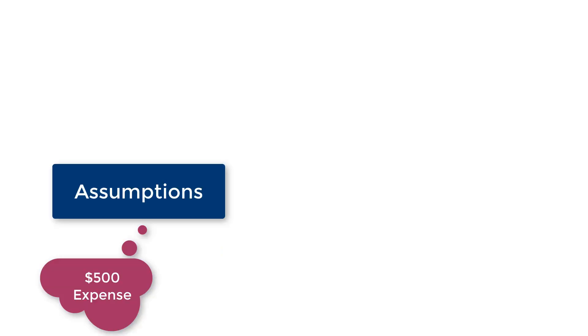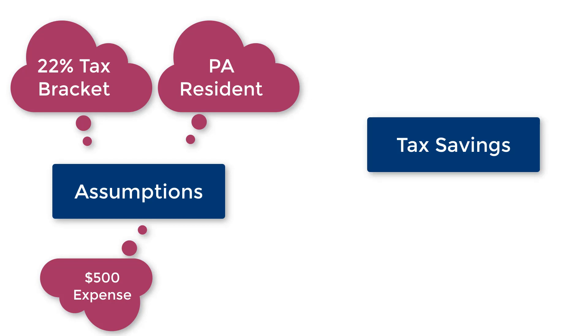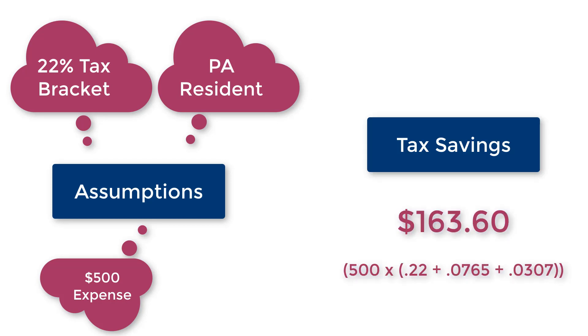In both examples, you paid for your eye appointment and eyewear using pre-tax money. If you are in the 22% tax bracket living in Pennsylvania, that means you saved $163.60 just by participating in a limited purpose FSA.